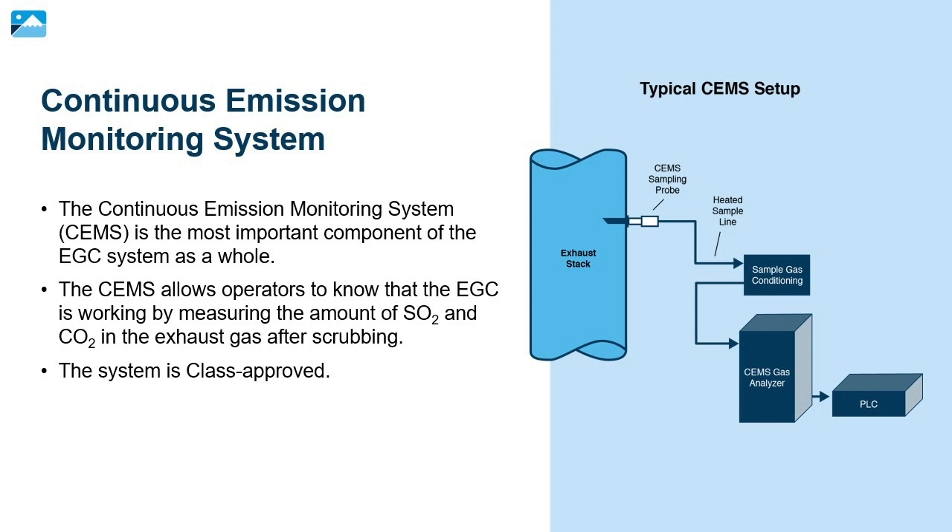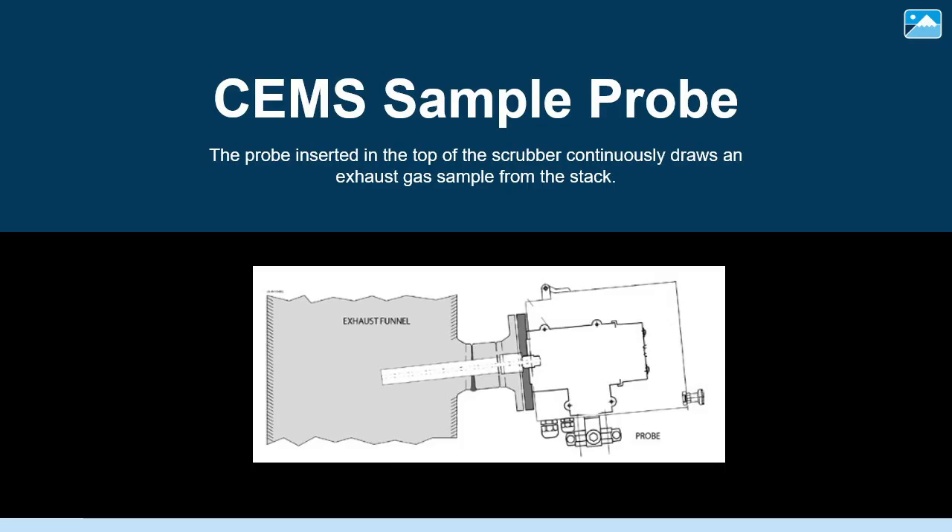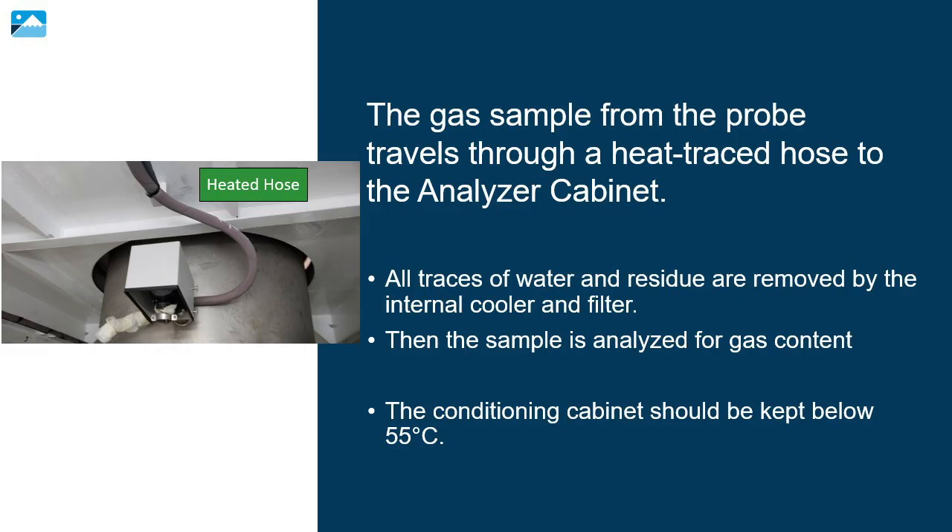The continuous emission monitoring system is the most important component of the EGC system as a whole. The SEMS allows us to know that the EGC is working by measuring the amount of sulfur dioxide and carbon dioxide in the exhaust gas after scrubbing. The system is class approved. The probe inserted in the top of the scrubber continuously draws an exhaust gas sample from the stack. The gas sample travels through a heat-traced hose to the analyzer cabinet, where all traces of water and residue are removed by the internal cooler and filter, and then the sample is analyzed for gas content.